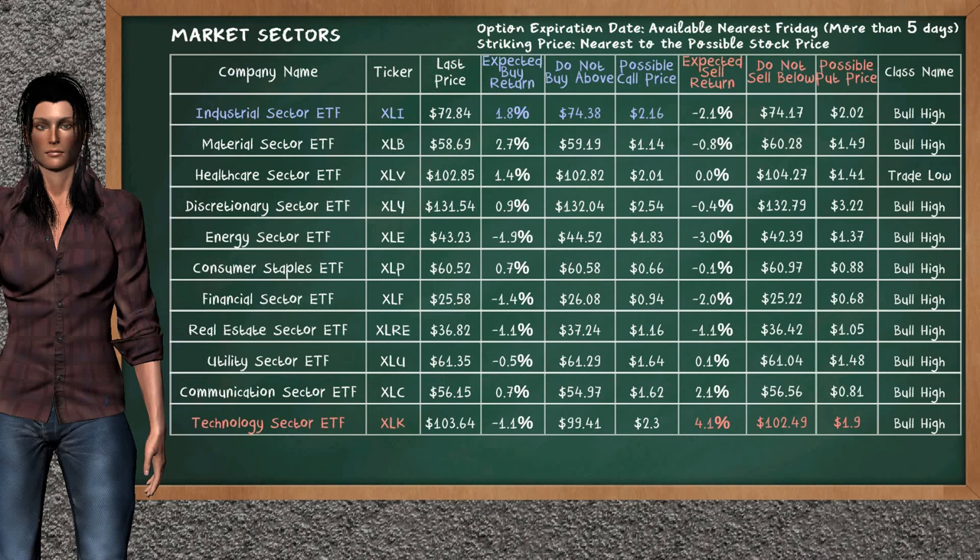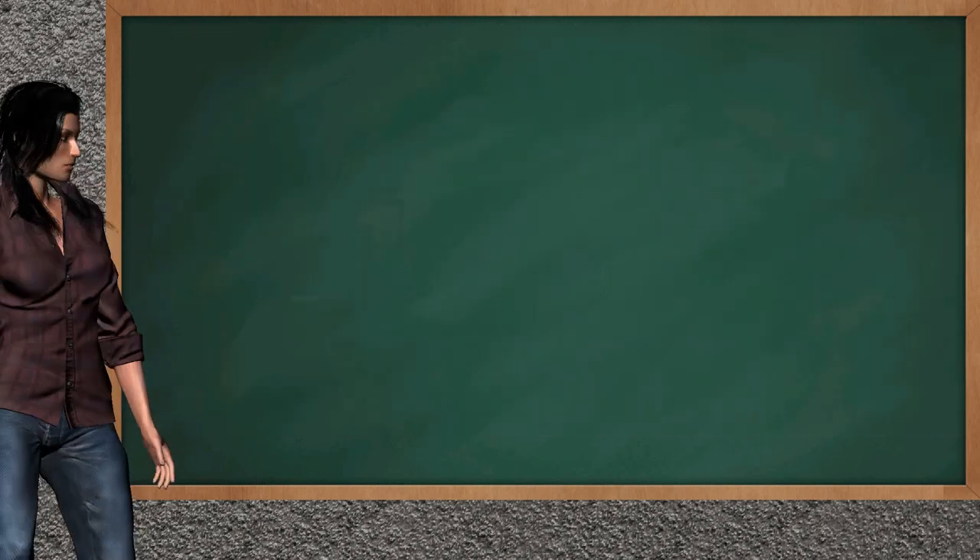On the other hand, there is a strong opportunity to sell technology sector ETF. It has an expected sell return of 4.1%. You may sell it at a minimum price of $102.49. For put option, a possible put price is at $1.90.